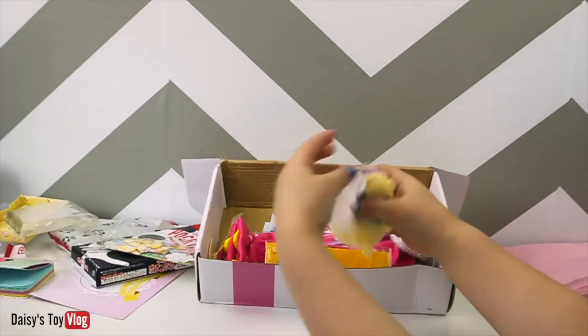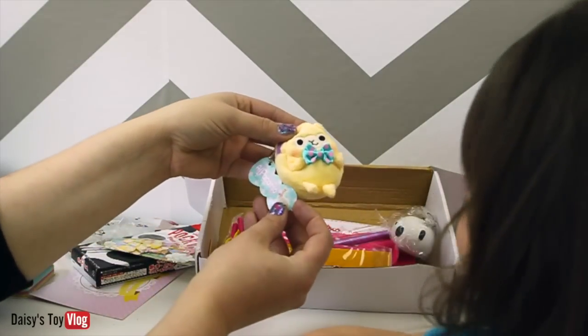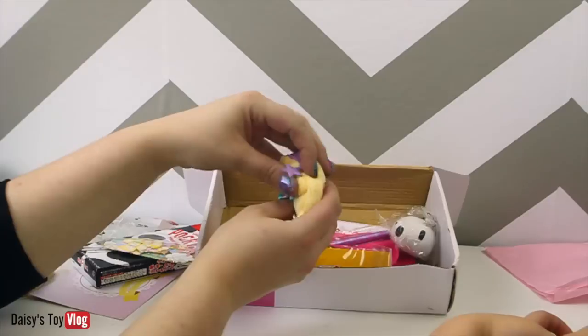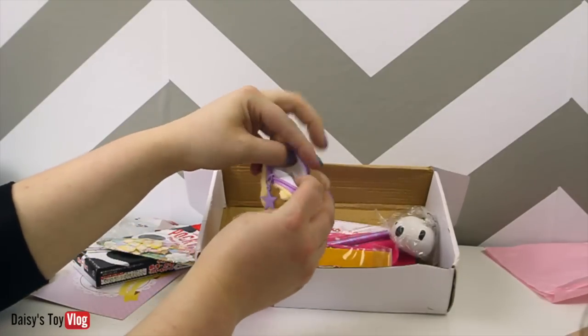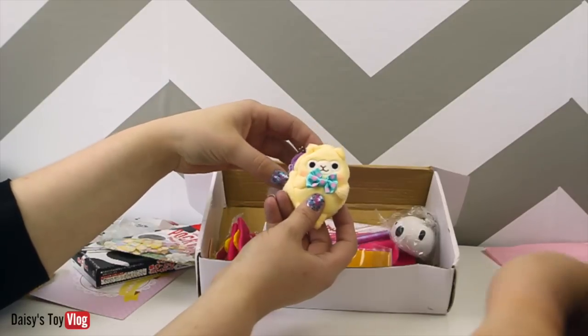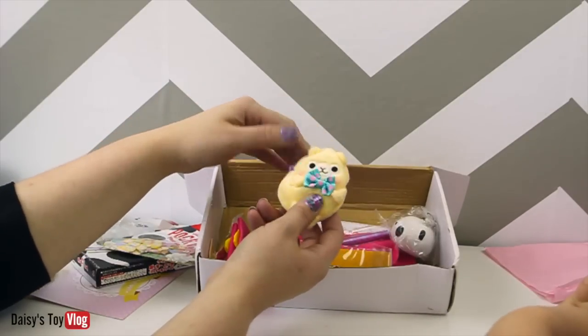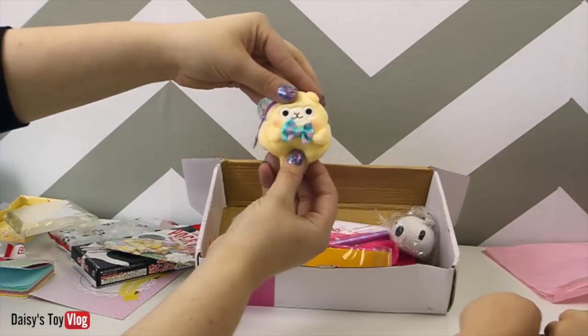Let's see what's next — it's a little coin purse! Oh my gosh, it's like a little llama. Look, you can open it, and you could put like change in there or whatever you have with you. How cute is that? Could you put that on your backpack or something? Oh, that's so adorable. Can you guys see that?